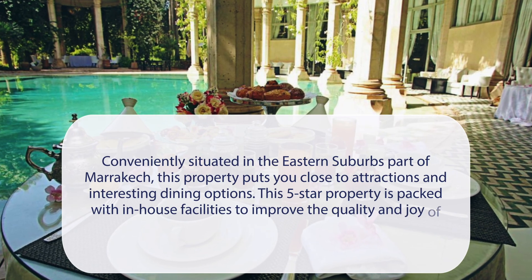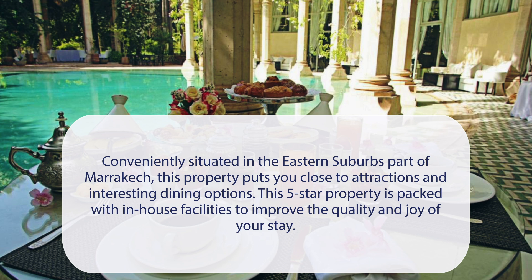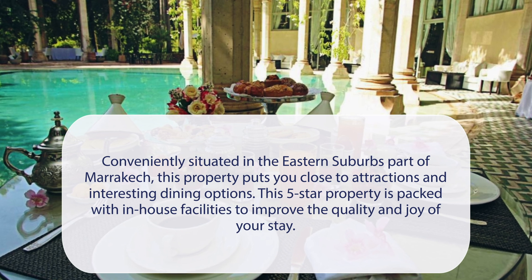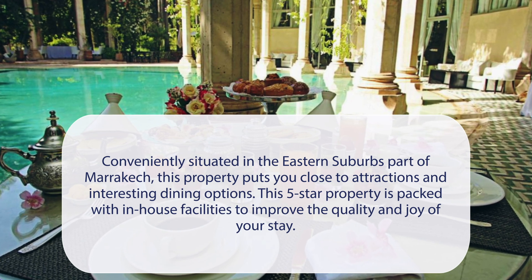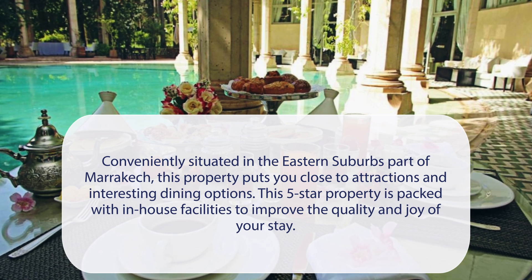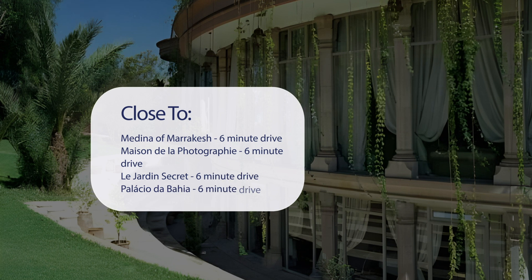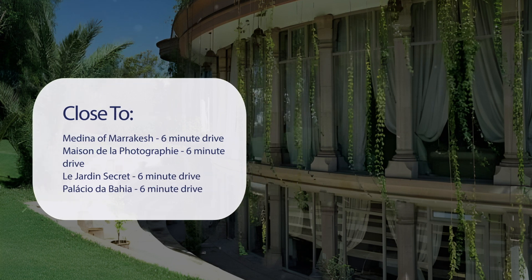At Loupolet Roule & Spa, conveniently situated in the eastern suburbs part of Marrakech, this property puts you close to attractions and interesting dining options. This five-star property is packed with in-house facilities to improve the quality and joy of your stay. It has a pretty good location — pretty close to Medina of Marrakech, a 6-minute drive.